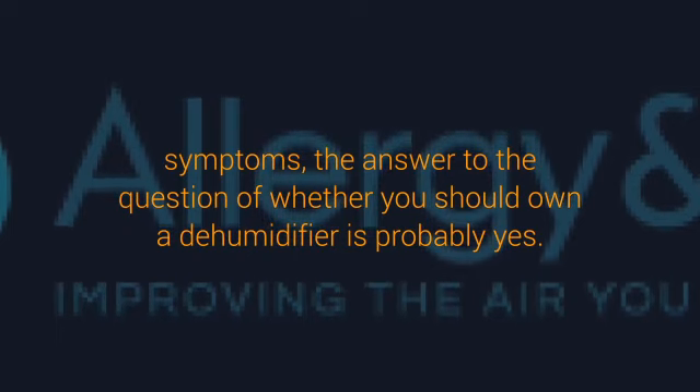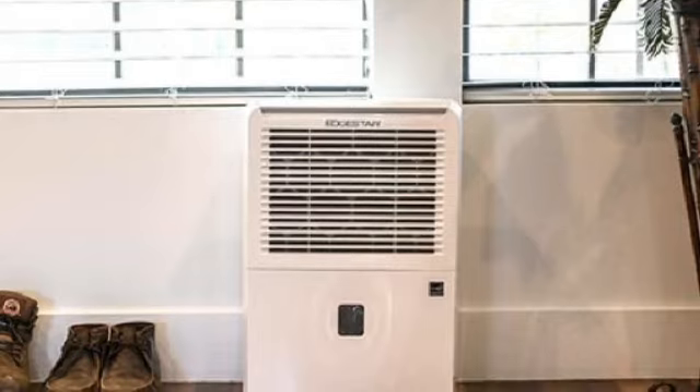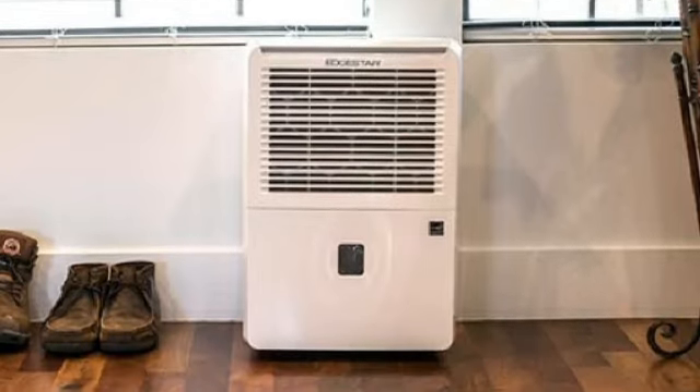A dehumidifier also lowers energy costs because it helps your air conditioner run more efficiently. When the air in your home is more humid, the AC must do the function of cooling the air and removing moisture, which means it has to work harder. This also causes your AC to wear out sooner, which means you will need to replace and repair it more often.